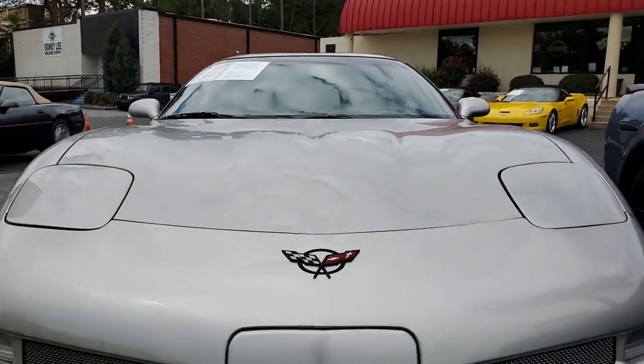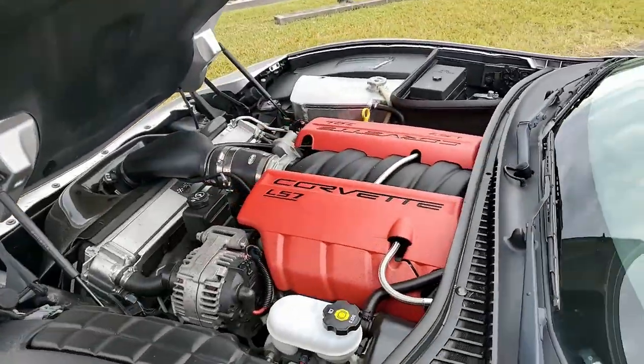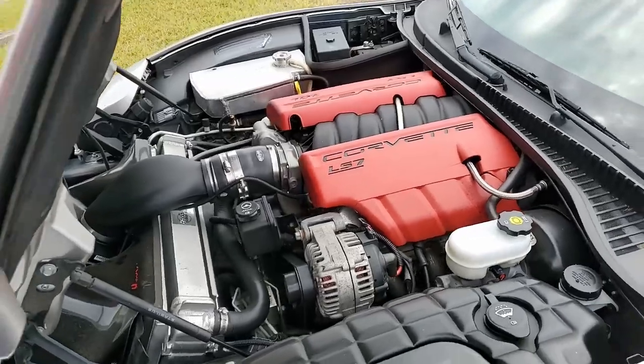Machines silver on the exterior, black on the interior, and under the hood, 500 plus horsepower LS engine with six speed manual transmission.